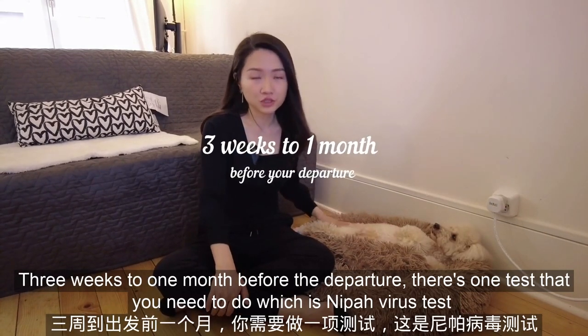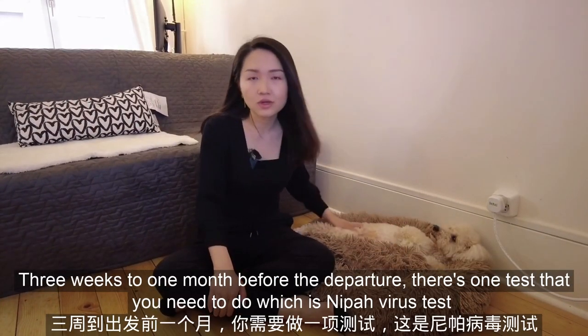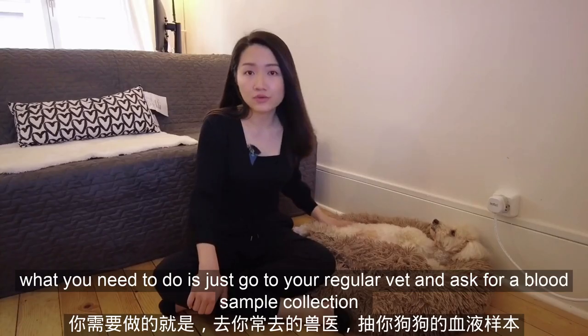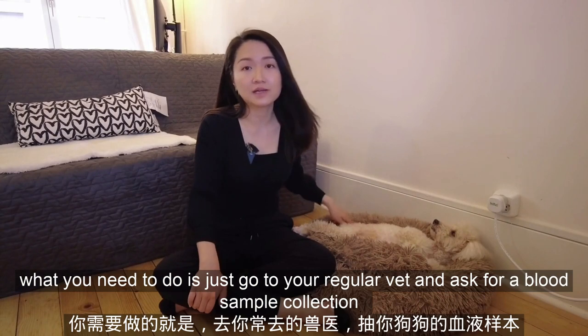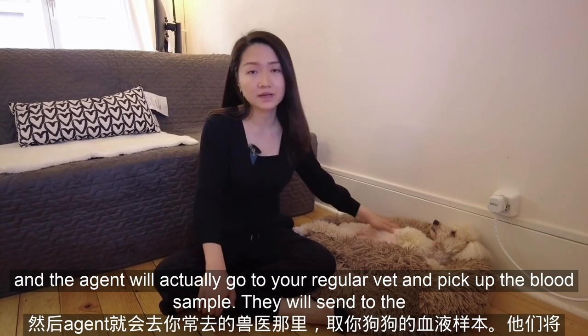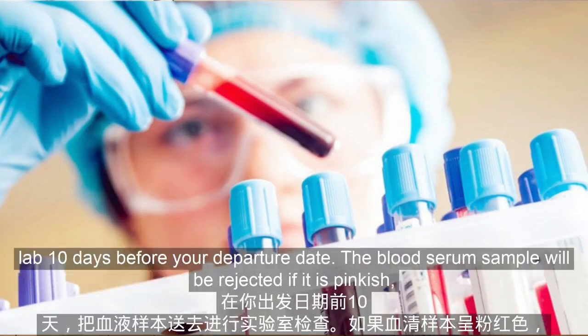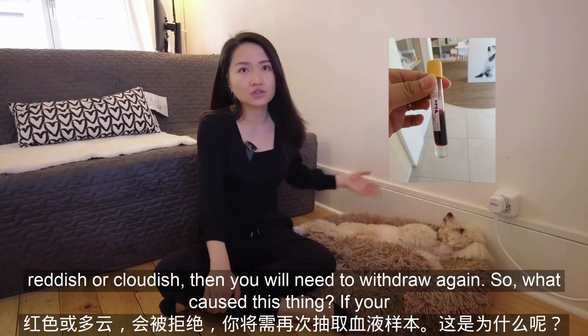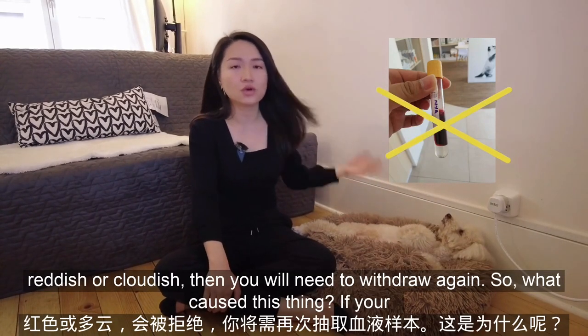Three weeks to one month before the departure, there's one test that you need to do, which is the Nipah virus test. What you need to do is just go to your regular vet and ask for a blood sample collection. The agent will go to your regular vet and pick up the blood sample, then send it to the lab. Ten days before your departure date, the blood serum sample will be rejected if it is pinkish, reddish, or cloudy — then you will need to redraw again.